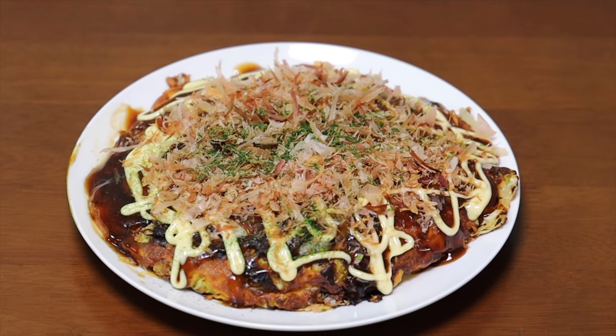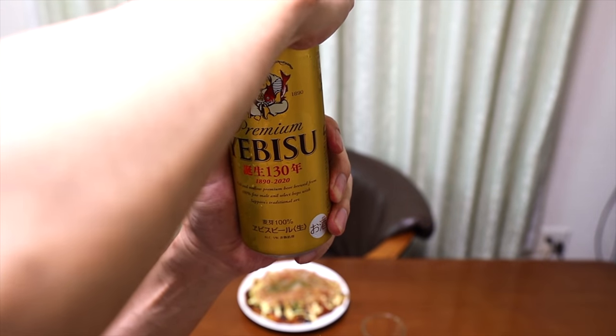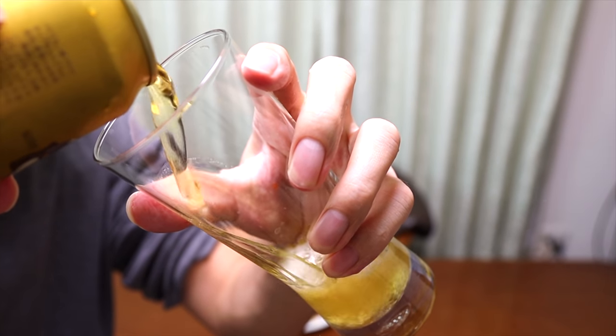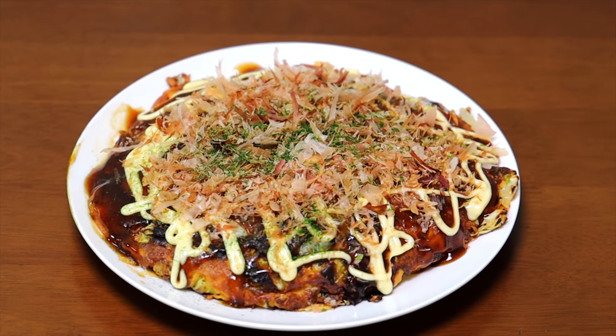Oh, smells so good! As you can see, this Okonomiyaki is huge! I'm pretty sure if you order Okonomiyaki at a restaurant, it would be much smaller. But you know, I eat a lot, so I usually make this size. So hold on — before eating this, today's beer! Today it's Ebisu! Let's drink! Kanpai! Saiko! So let's eat!